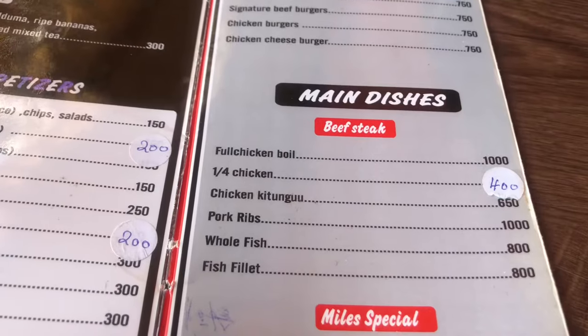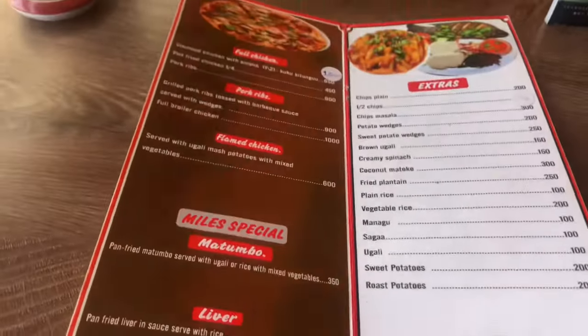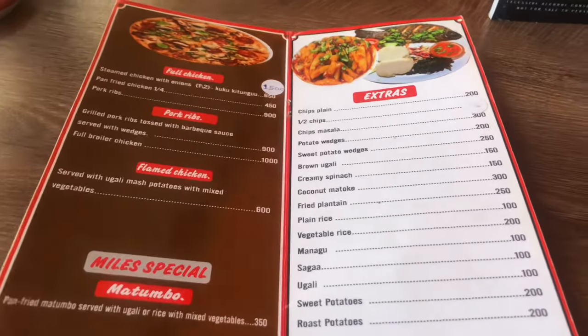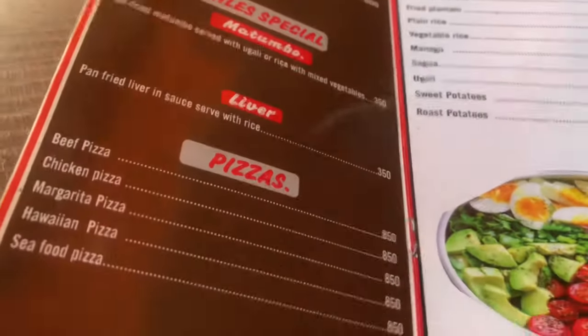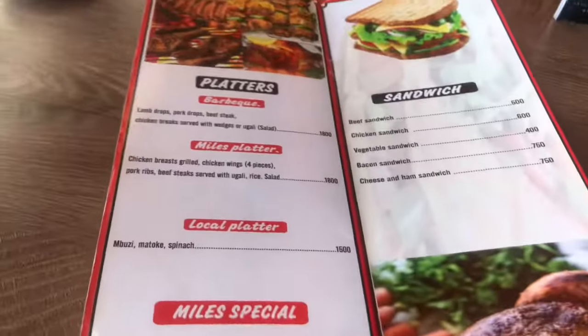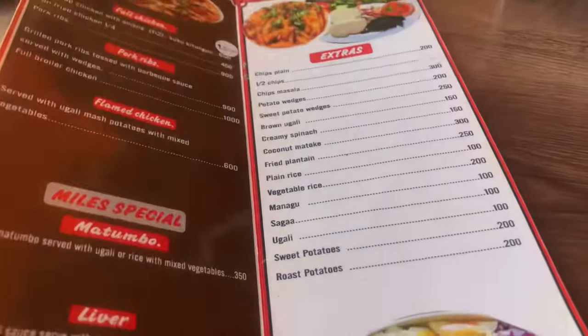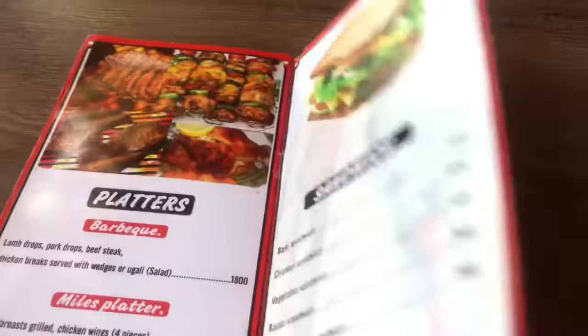They are slightly pricier than usual. I ordered the chicken burger together with fries and mango juice. Be aware — maybe the prices are subject to change, maybe slightly higher by like 50 bob or 100 bob. The waiting time from when I ordered until the meal arrived was like an hour — which to me was too much considering I was hungry, but the good thing was they had music playing.